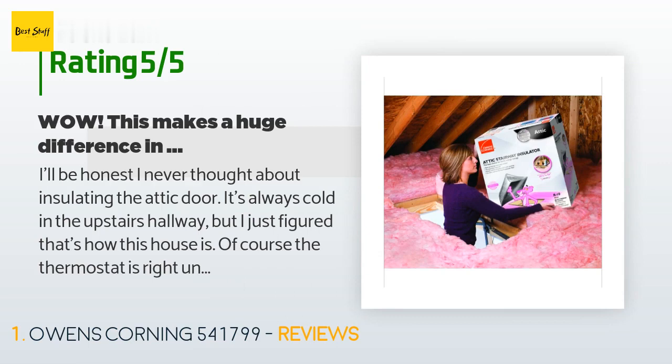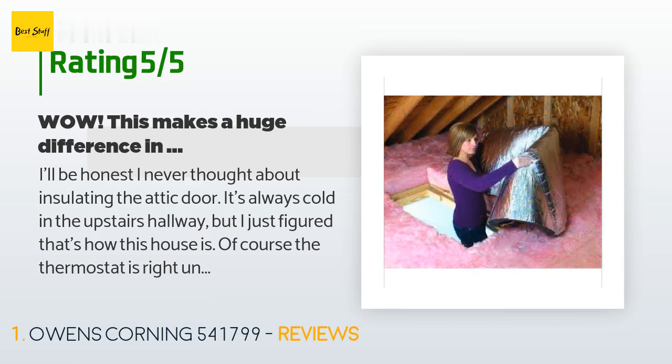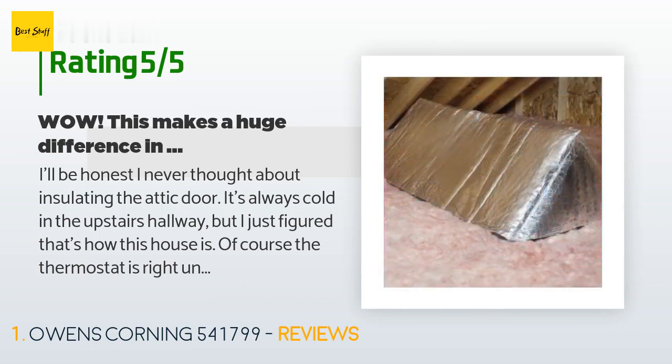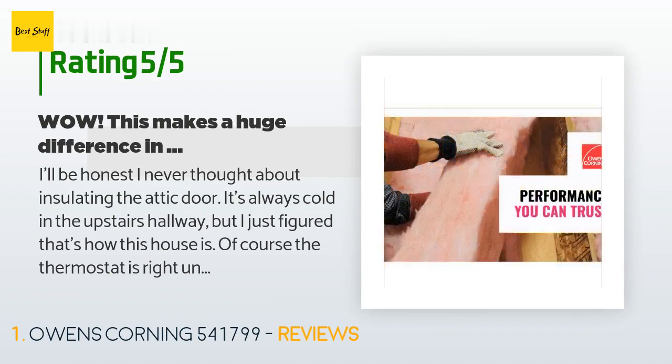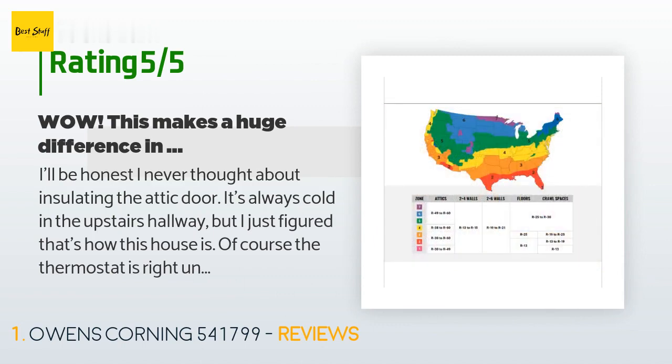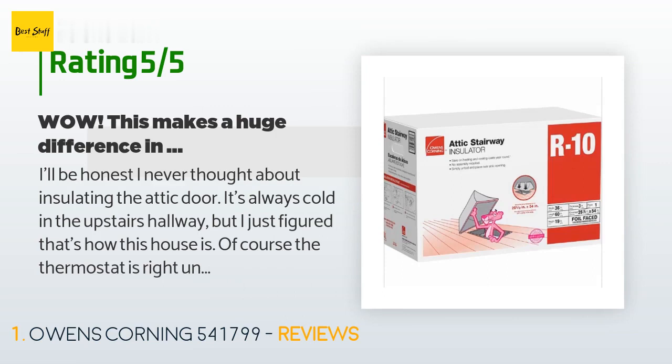A customer said: 'I'll be honest, I never thought about insulating the attic door. It's always cold in the upstairs hallway, but I just figured that's how this house is. The thermostat is right under the door and I am always amazed at what it reads when it feels so cold. My neighbors put the box out for recycling Tuesday and it got me thinking — what a great idea to insulate your attic door. I went to Amazon to see what other alternatives were out there besides the pink panther brand the neighbors bought, but ended up going with this one.'